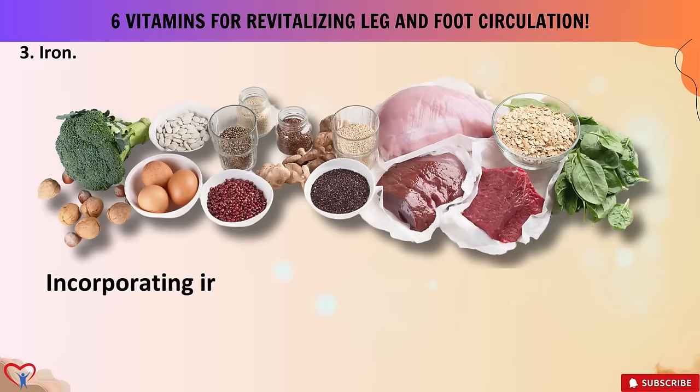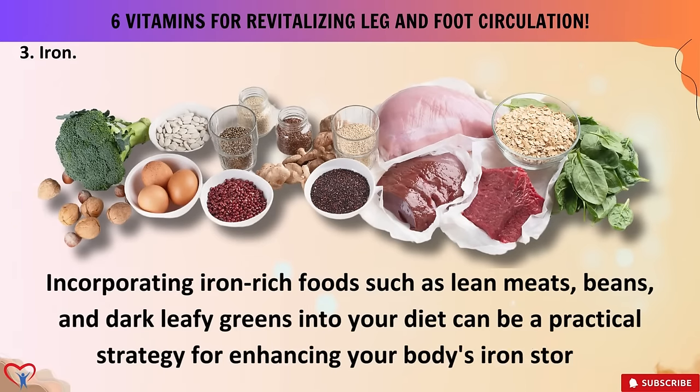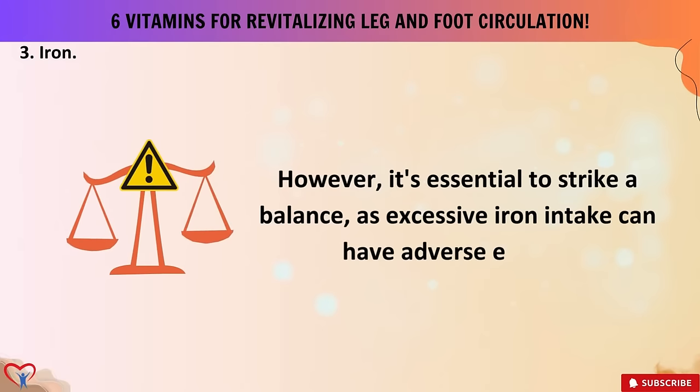Incorporating iron-rich foods such as lean meats, beans, and dark leafy greens into your diet can be a practical strategy for enhancing your body's iron stores. However, it's essential to strike a balance, as excessive iron intake can have adverse effects.